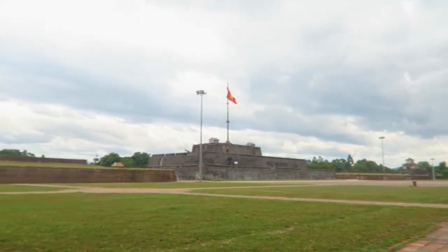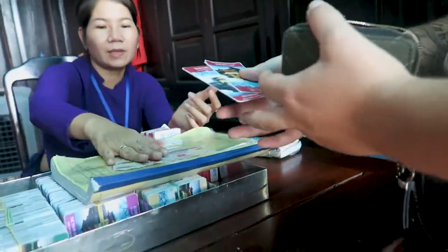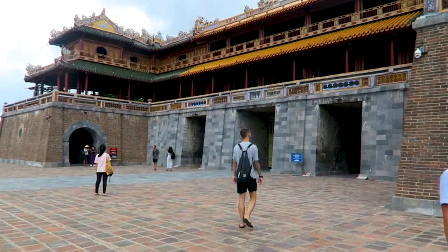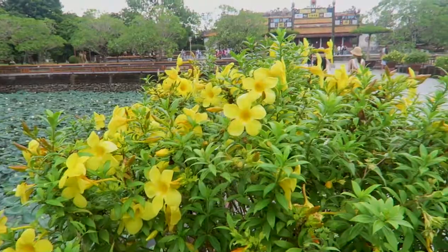We just got to the Imperial City and it looks cool. People lived inside these walls — this is the old city, so the walls protected them from people during wars and stuff, which is pretty cool. We're gonna try and follow a suggested map because it's a big place and we want to make sure we can see everything. I've read online that a lot of people didn't get to see it all.